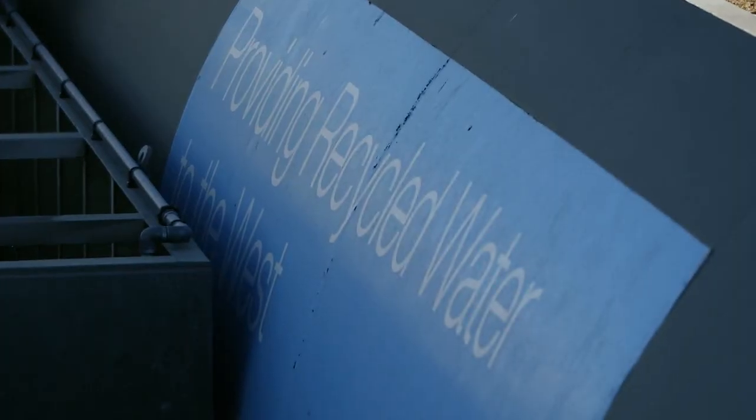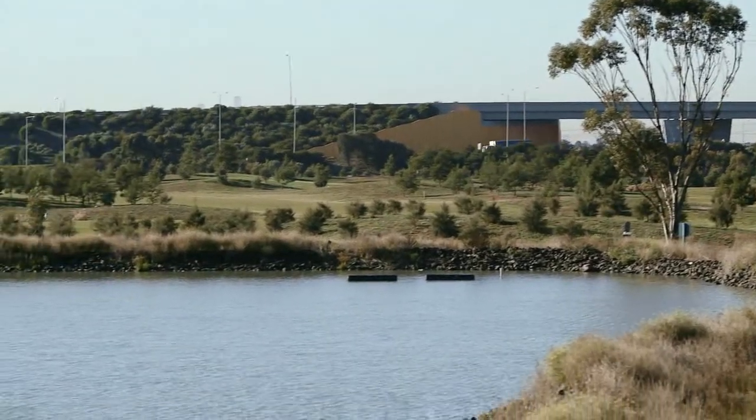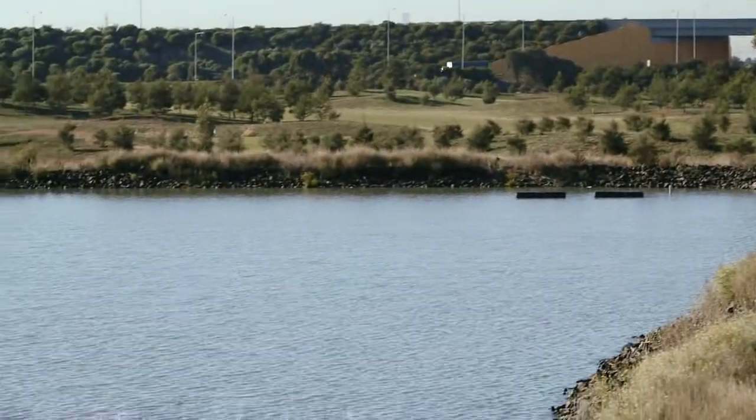The project is the first sewer mining plant running in metropolitan Melbourne and there are many benefits to it. Sewer mining is independent of rainfall, and the water is sourced, treated and used locally, so we save a lot of power costs.